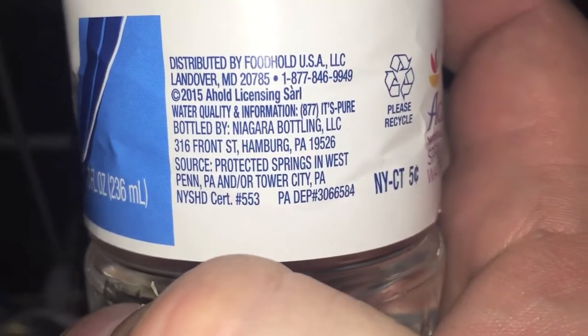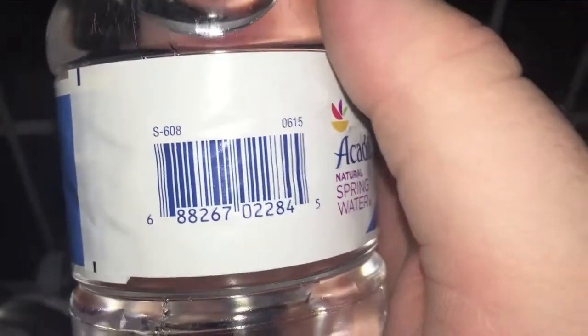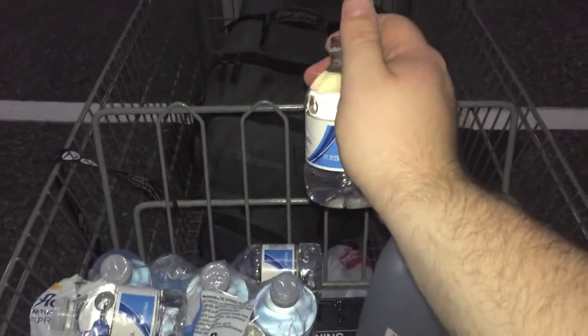It's another one of those Niagara bottles of water where they just slap a label on it and all the water tastes the same. It's all the same Niagara water just with a different label, so let's open it up and do a taste test comparison.